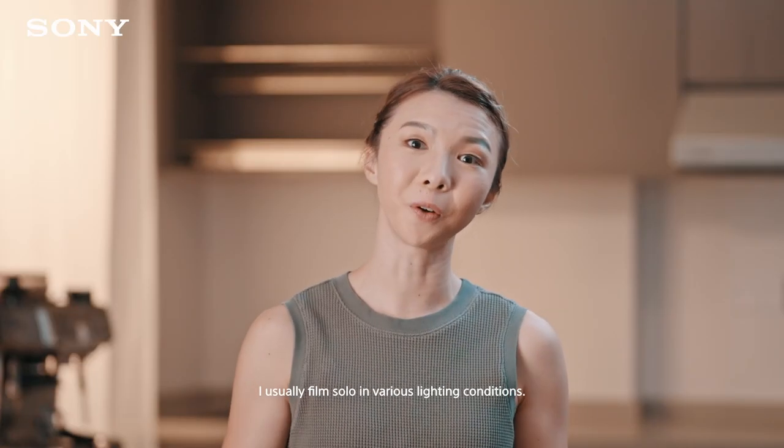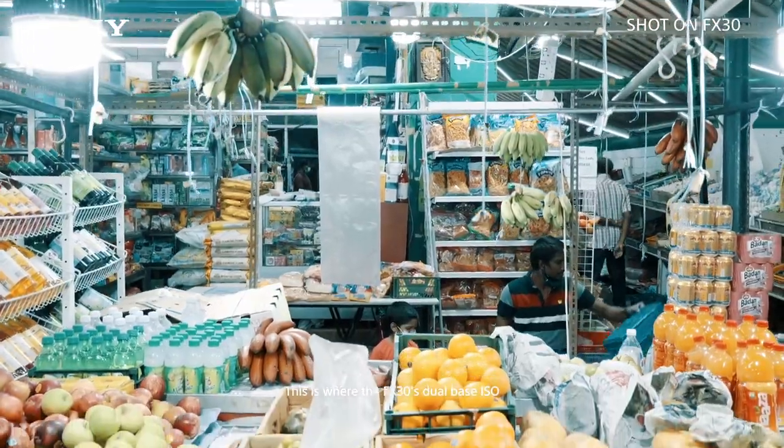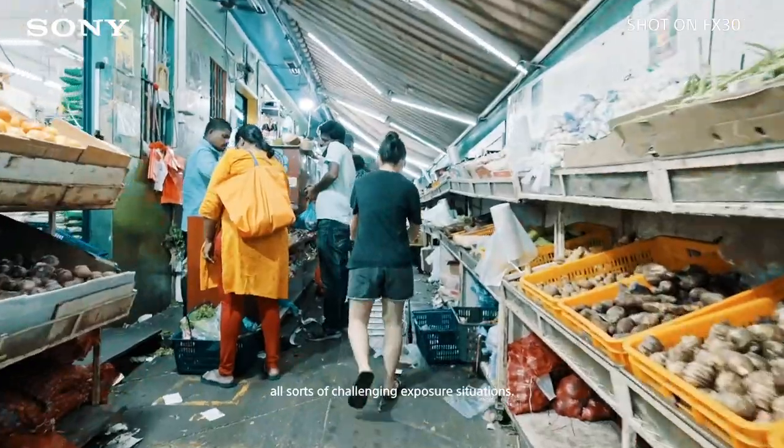I usually film solo in various lighting conditions. This is where the FX30's dual-base ISO liberates me to film in all sorts of challenging exposure situations.